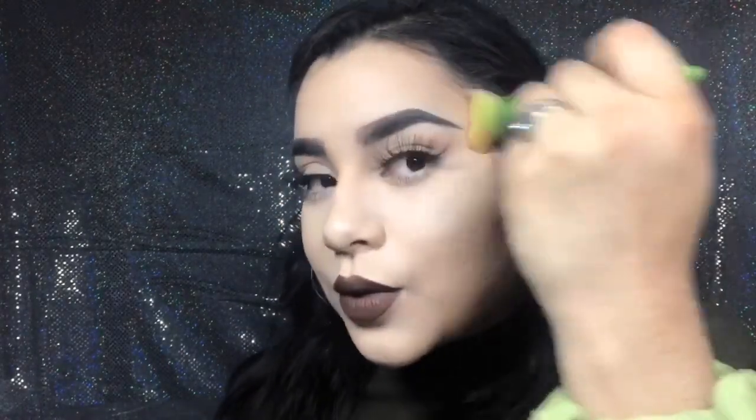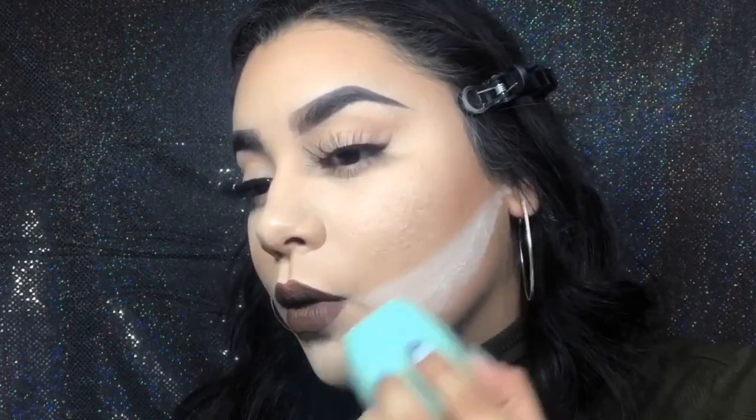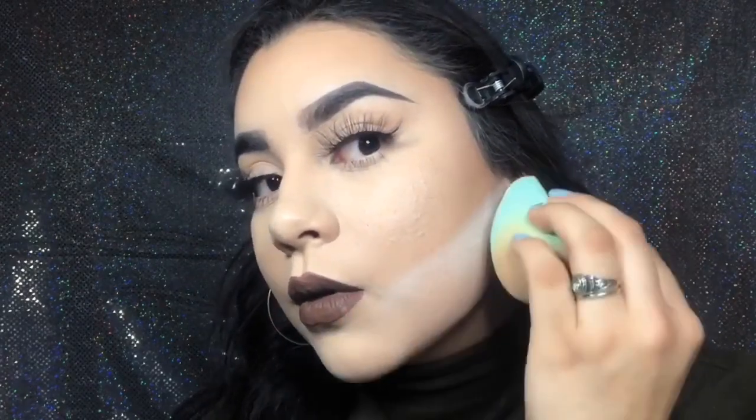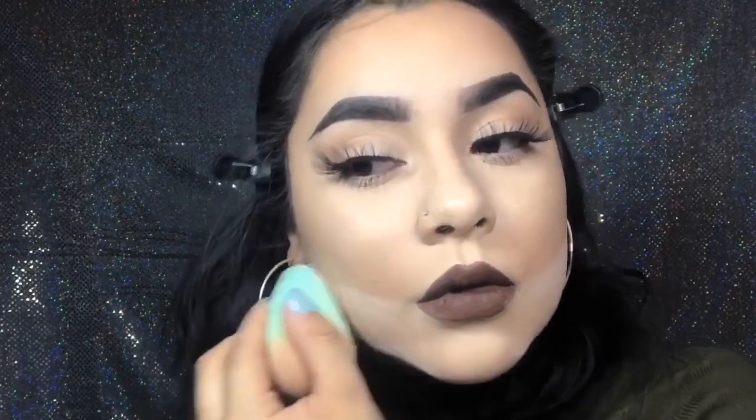I'll do the temples and the bottom of my cheeks, and here I'm just carving out my cheekbones with the bronzer. This is the only place that I bake — but when I bake it's not for very long, probably just 30 seconds up to a minute. I really don't like baking because I hate having flashbacks when people take pictures of me.